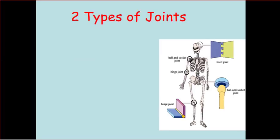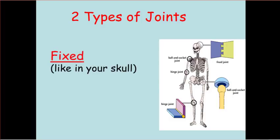There are two basic types of joints. First, we've got fixed joints, like those in your skull. And second, you've got movable joints. There are a lot more types of movable joints — specifically, there are four types of movable joints that we're going to look at in the next slide.